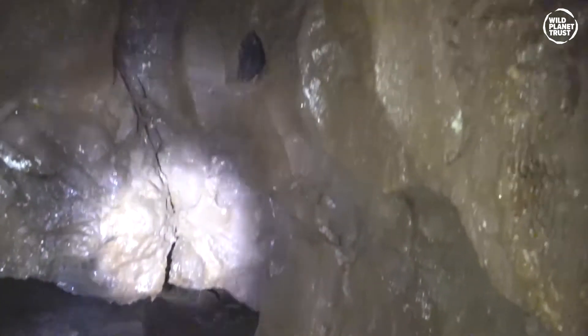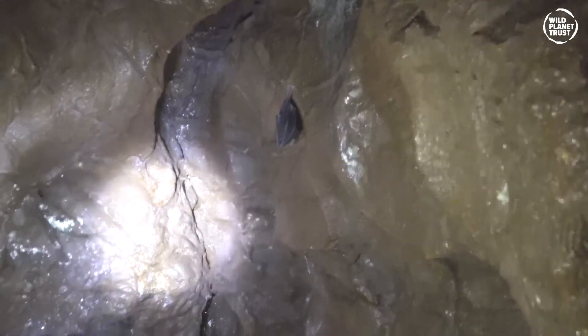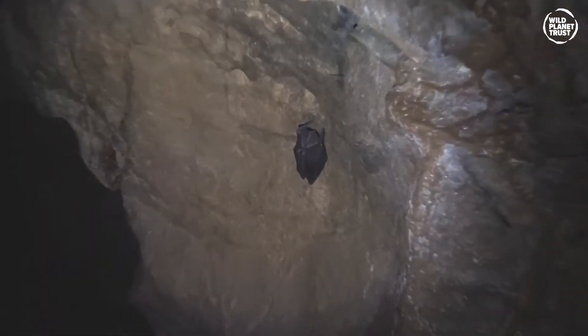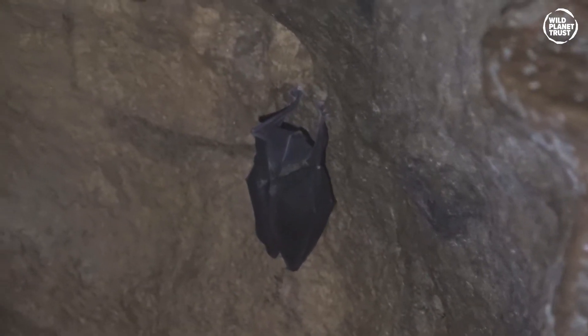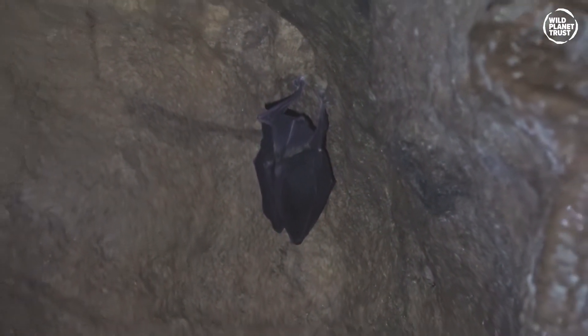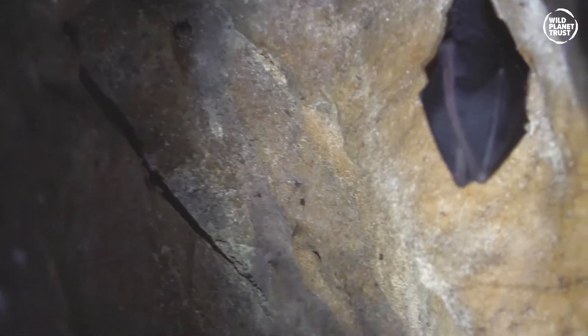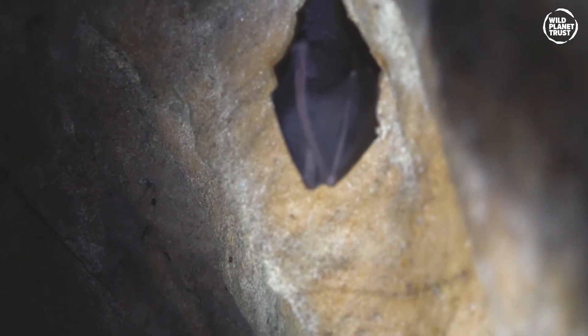The lesser horseshoe bat is smaller than their greater relatives — around four to five centimetres long with a wingspan of 20 to 25 centimetres, and they only weigh up to nine grams. But they do live to about 30 years old, just like the greater horseshoe bat, and they're protected under the same act and found in very similar places.